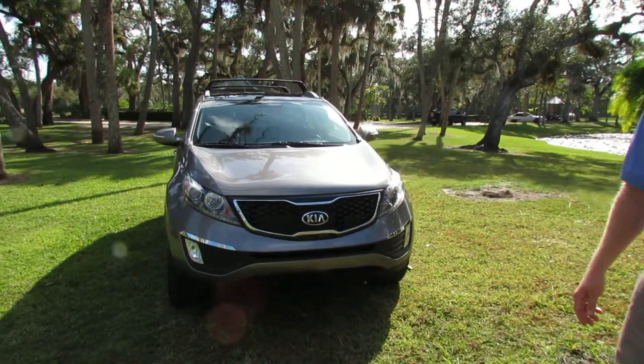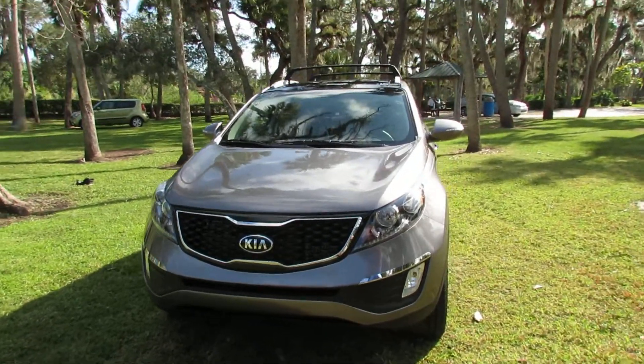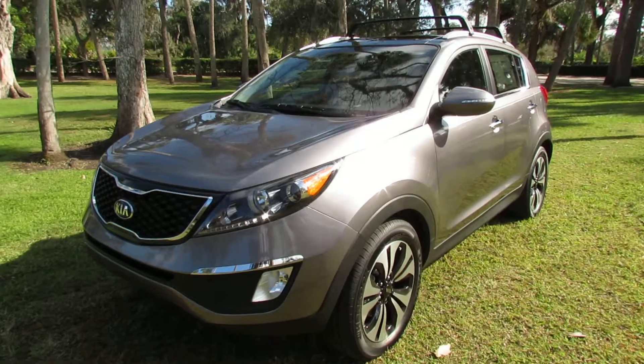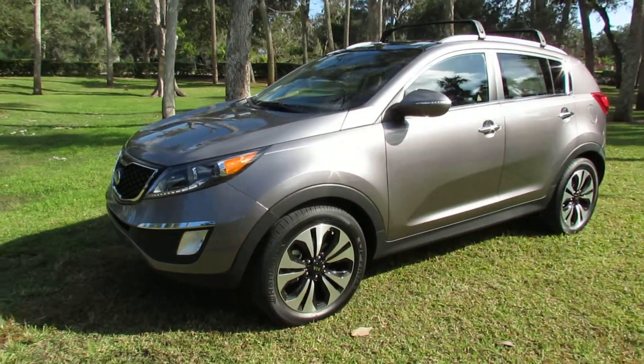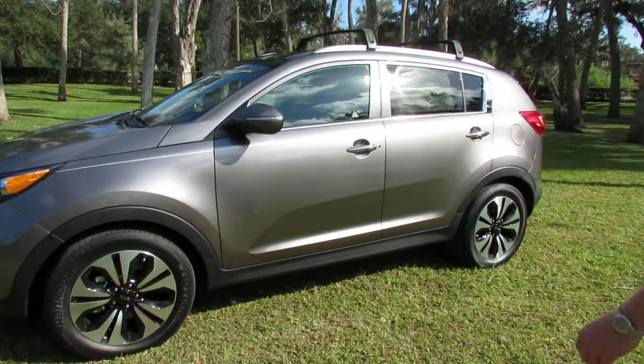It comes with Kia's legendary ten-year, 100,000-mile powertrain warranty, five-year 60,000-mile bumper-to-bumper warranty, five-year 60,000-mile free roadside assistance, and if you purchase it here at Bedsmith Kia you get free tires and batteries for life.